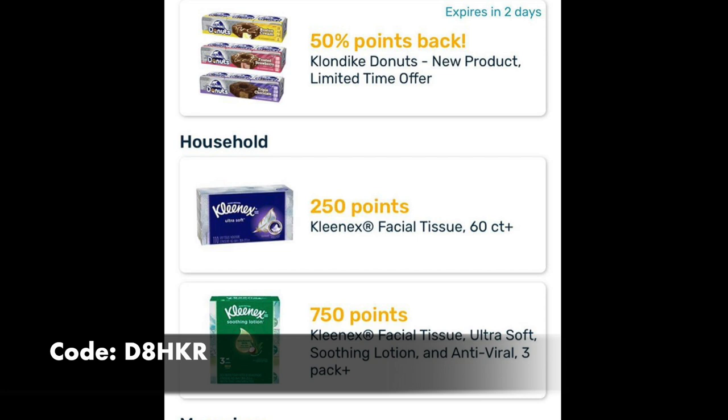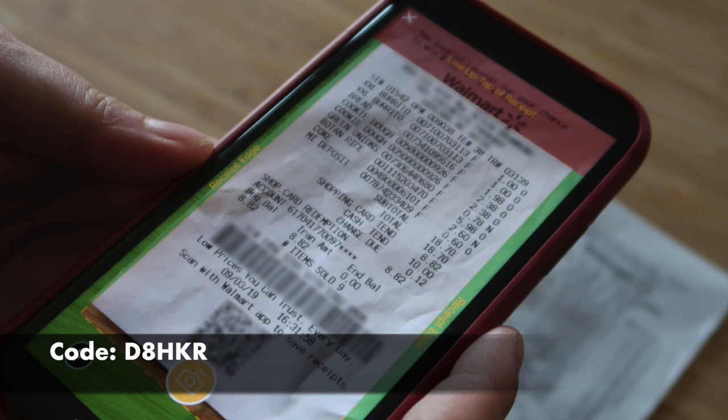250 points for a little box of Kleenex — that's like $0.25 — and $0.75 for that triple pack of Kleenex with lotion. It's as easy as this: go to the App Store, download it, use my referral code — it's right there on the screen. When you photograph your first receipt, you're given 2,000 points, or $2. Gift cards start at $3. So if you're a couponer, you're probably sitting on a mountain of receipts — start photographing them, earning points, make it happen. There's a link in the notes with my referral code. This is a fire app, I absolutely love it.